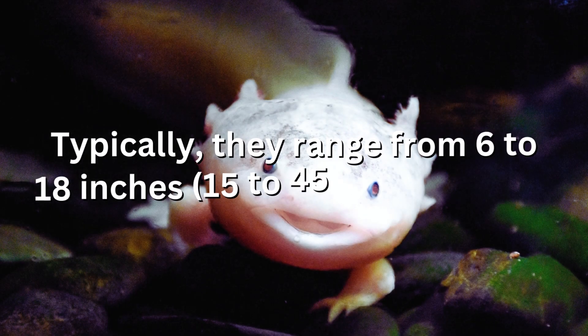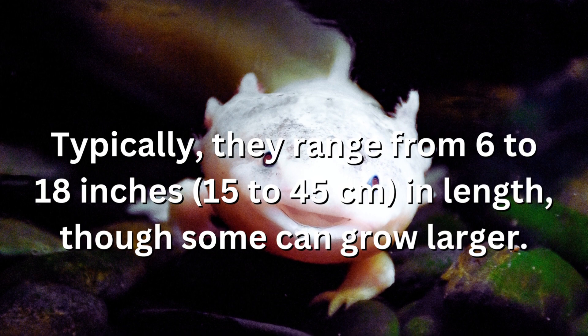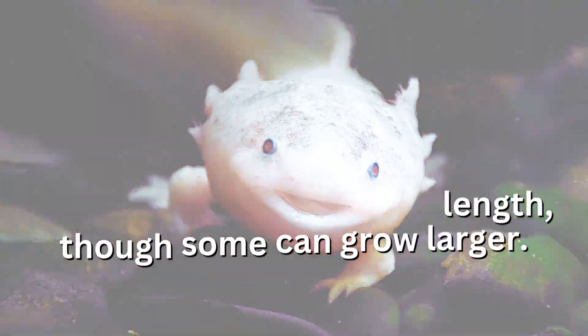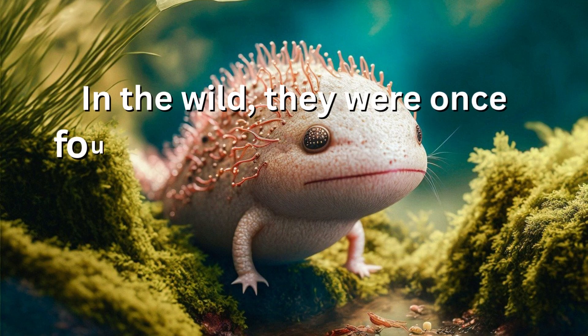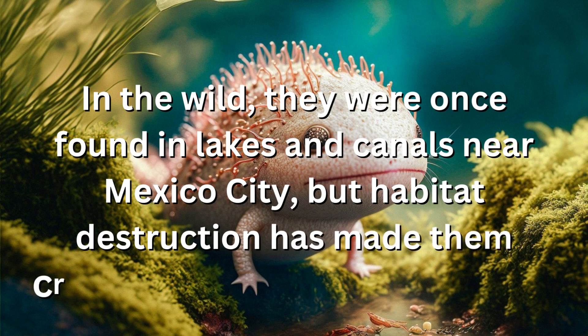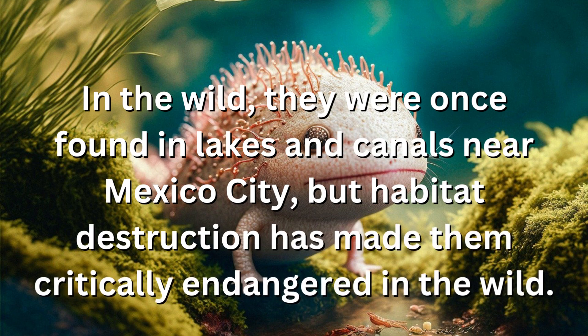Typically, they range from 6 to 18 inches (15 to 45 centimeters) in length, though some can grow larger. In the wild, they were once found in lakes and canals near Mexico City, but habitat destruction has made them critically endangered in the wild.